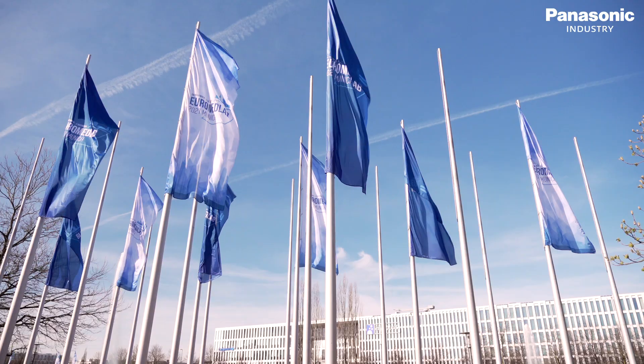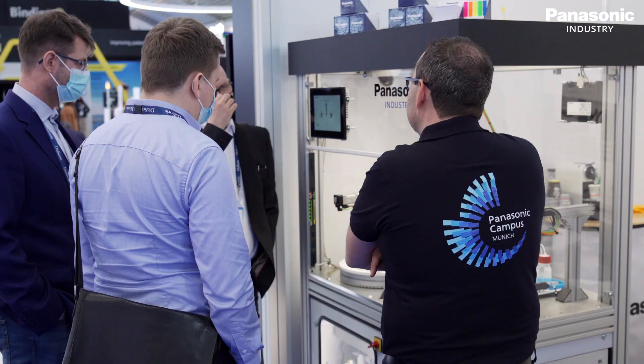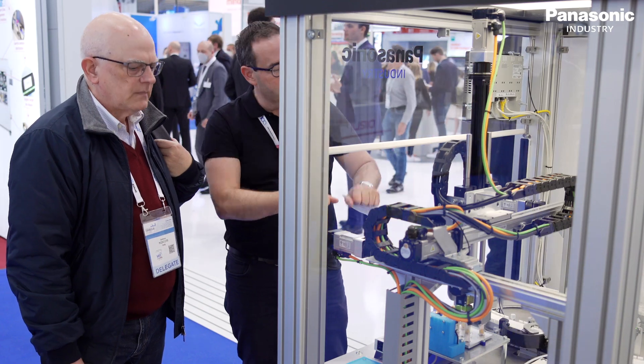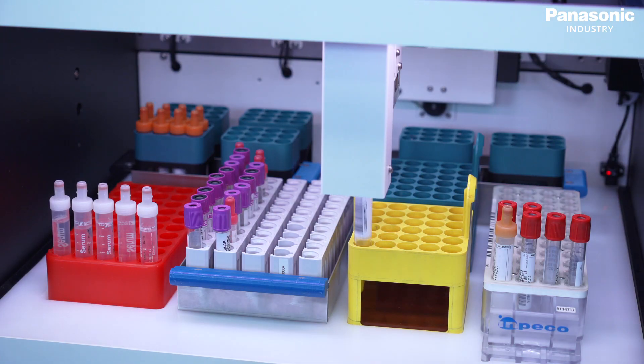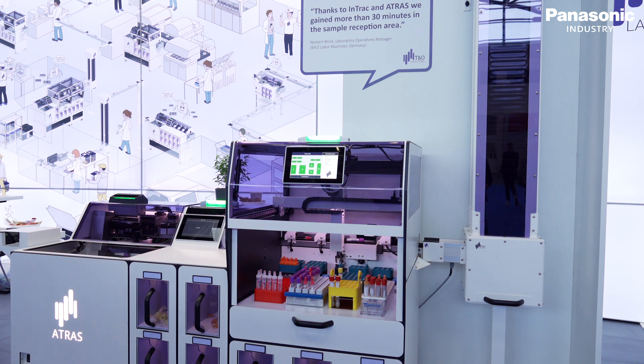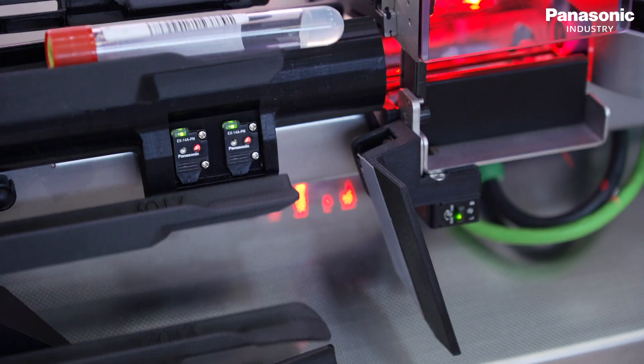As your committed enabler, Panasonic Industry Europe's team of experts supports customers globally, onsite and directly at the laboratory. Safety and reliability always have the highest priority in our solutions. Customers around the world value our technology that solves challenges in the automation process.